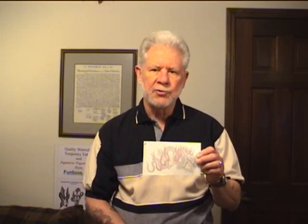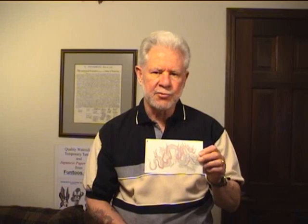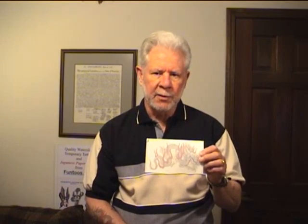This is one of the new Japanese paper tattoos that we just received in a recent shipment. I'm very, very impressed with it. I've been wearing this one for the ninth day now, and I'm really impressed with the intricate artwork on it, so let me show it to you up close, and you decide what you think.